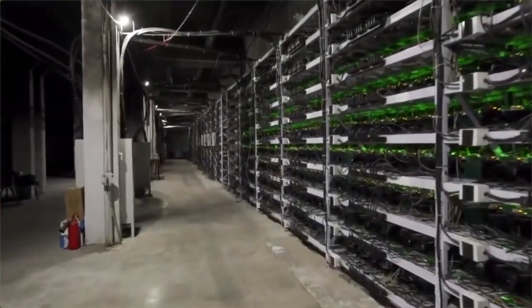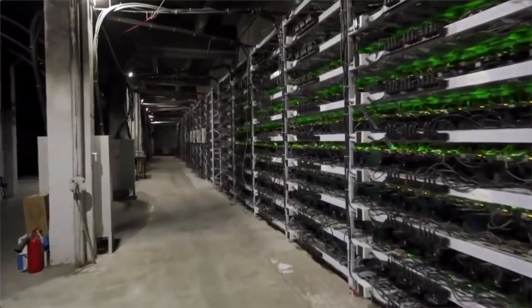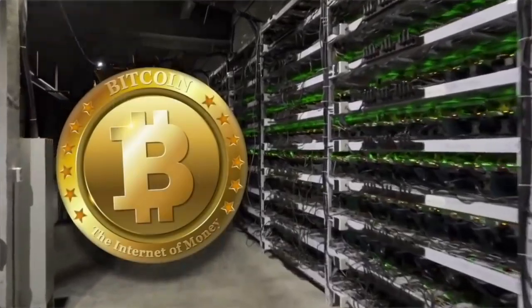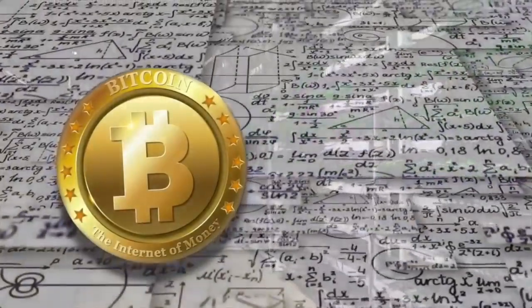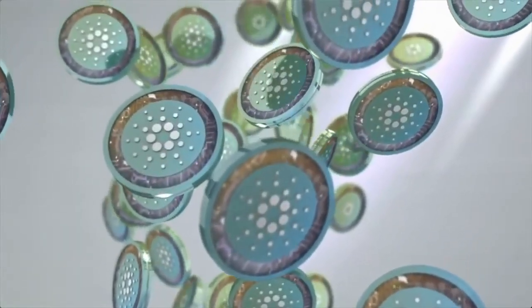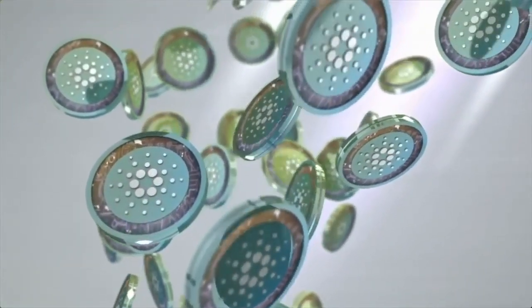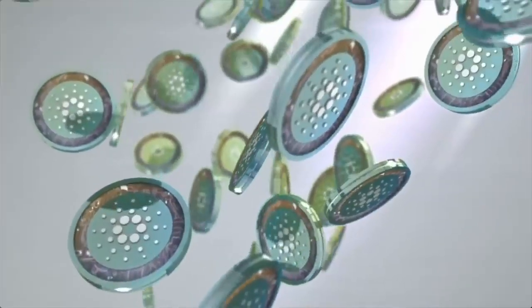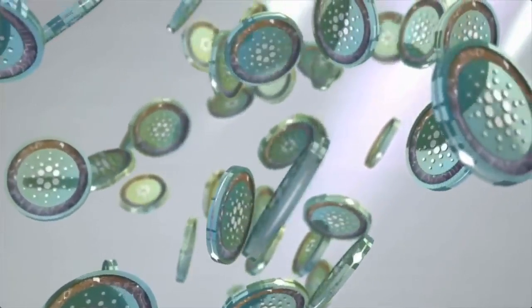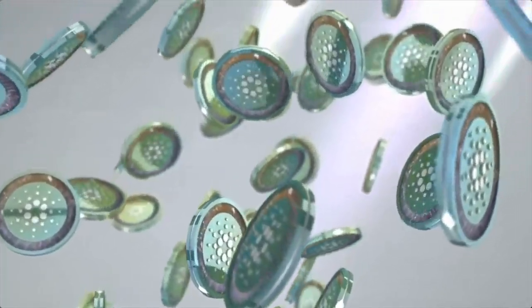Let's break it down to the basics. A proof of work system is the kind that Bitcoin uses, where a bunch of computers solve complex math problems and get a reward, which is more Bitcoin. Cardano is different. Cardano uses a proof of stake system, which is like a lottery, and each ticket is one Cardano token. The more tickets you have, the greater chance you have to win the lottery prize.